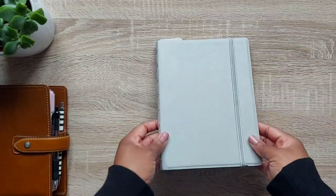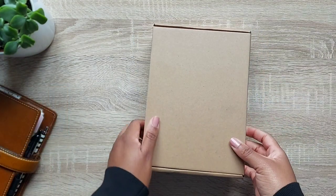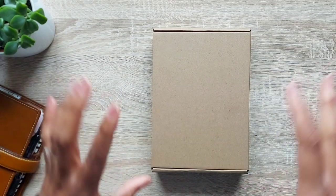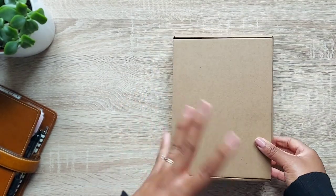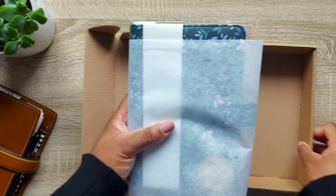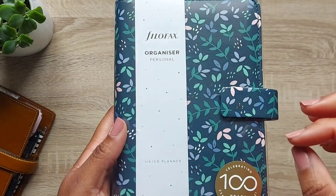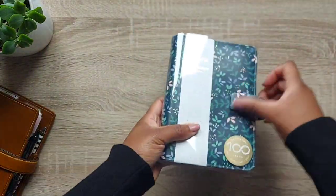The next thing I want to unbox is this personal planner from the Garden collection. When I saw it on Instagram I got very excited, and seeing it in person it is even more pretty — it has detail you can't really see on Instagram. I've gone for the personal size, which is my go-to. You can't see it well on camera, but it actually has gold foiling on the cover. Let me get the plastic off so I can really show you.